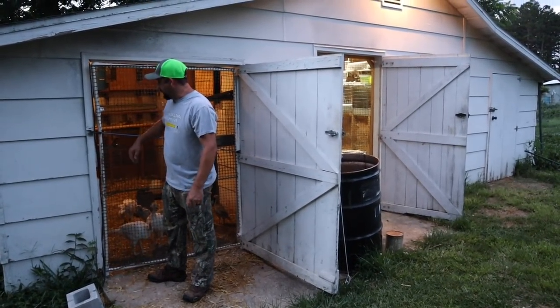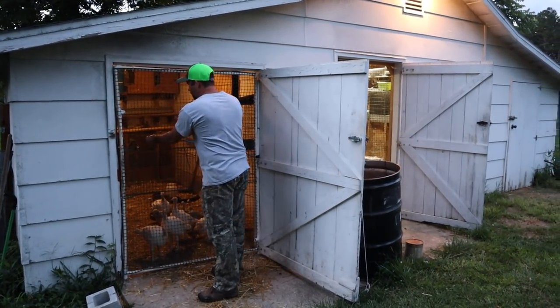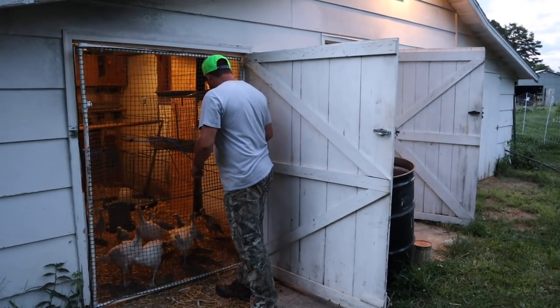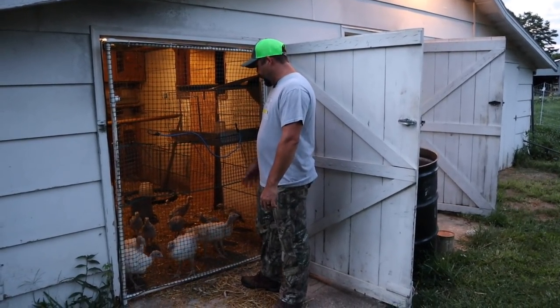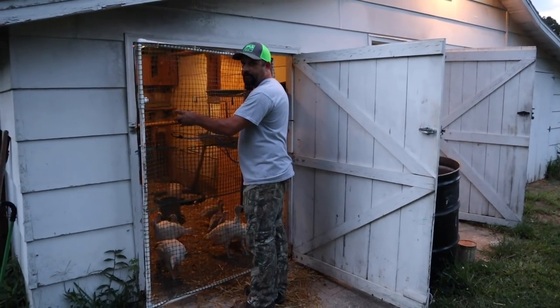We just have kind of a temporary screen door on this room here. This is where we start all of the chicks on the homestead, whether it's chicken chicks or turkeys - they all start in this room; we have this set aside just as a brooding room. You can see the turkeys are getting big. Let's go in and check their water.